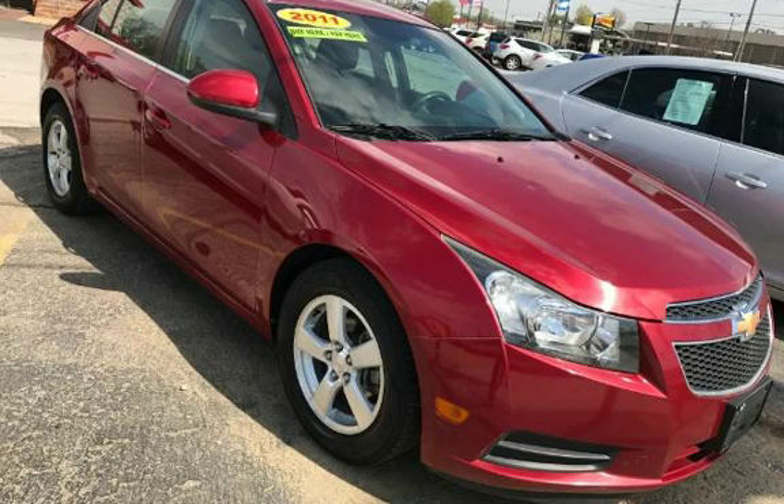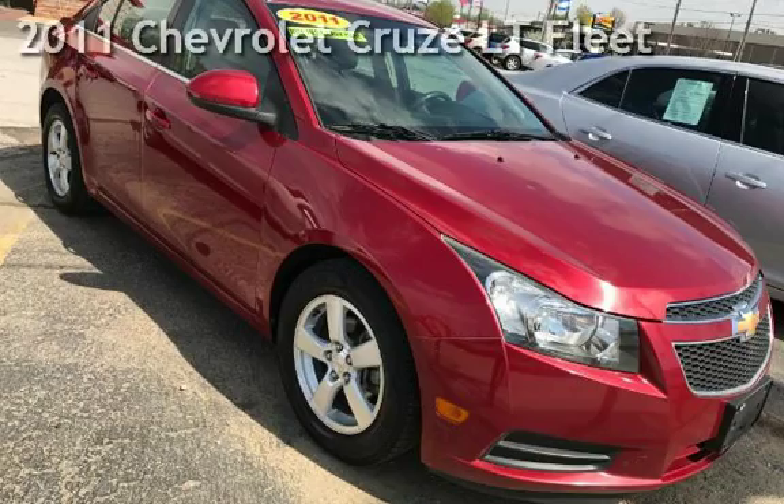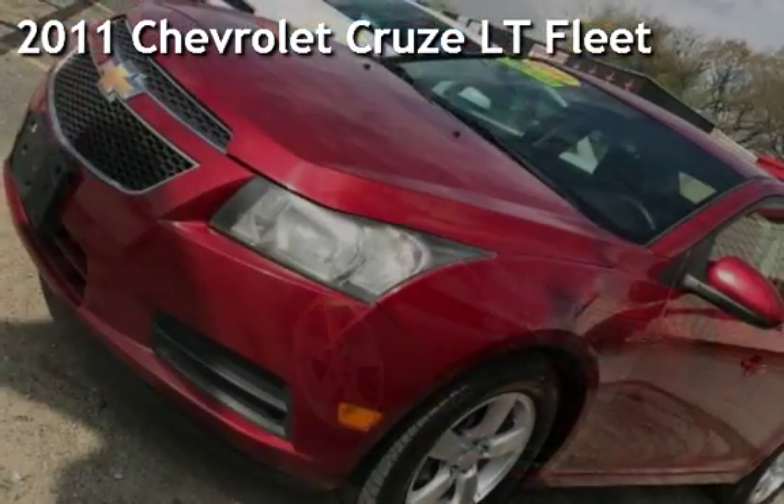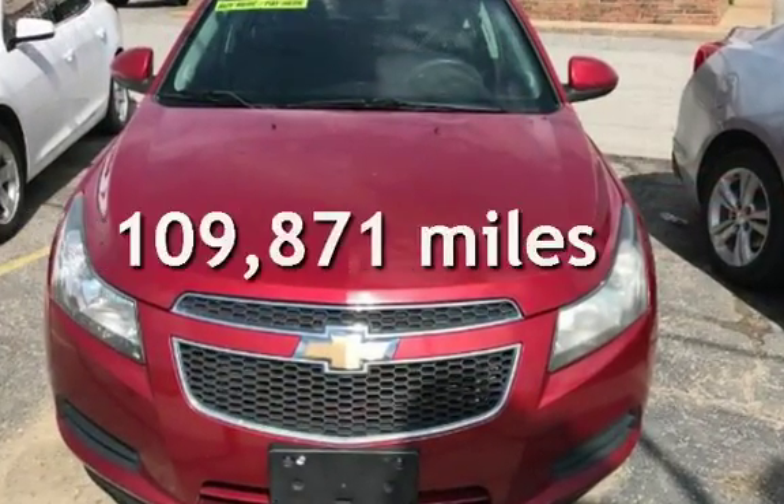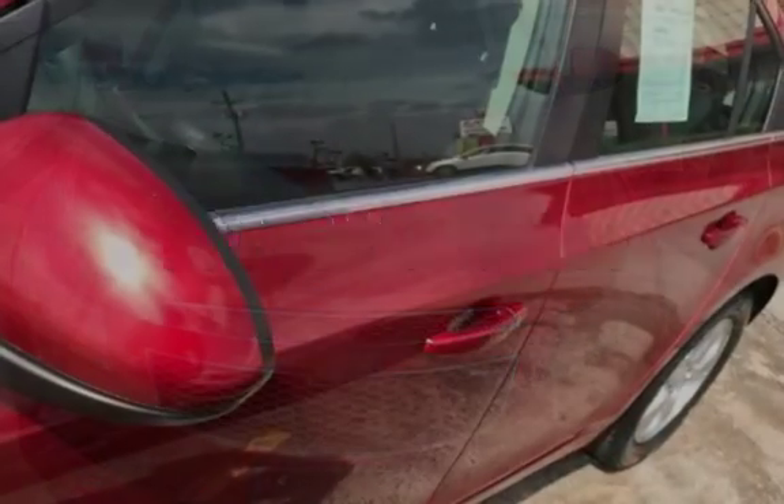Azteca Motor, Tulsa, Oklahoma — best used cars. Presenting a pre-owned 2011 Chevrolet Cruze LT Fleet. This Chevrolet has less than 110,000 miles on the odometer.